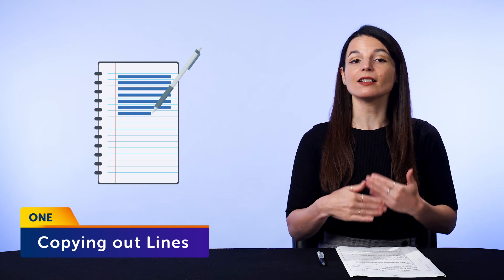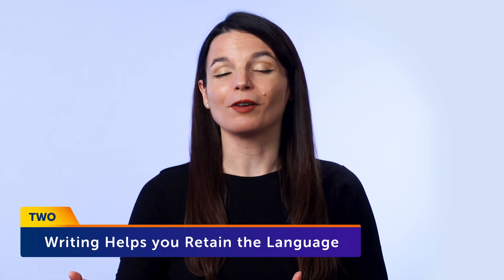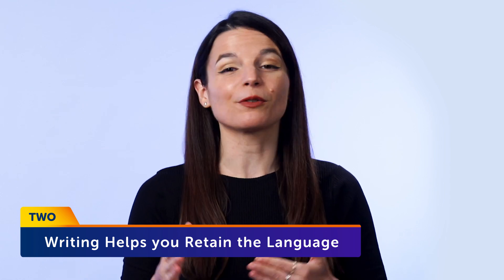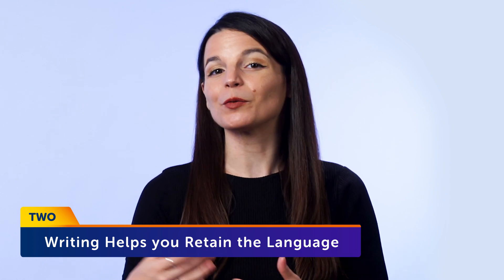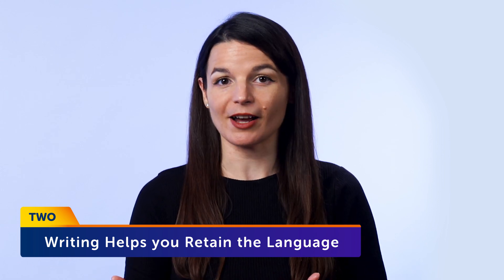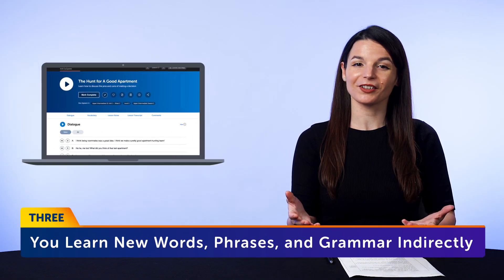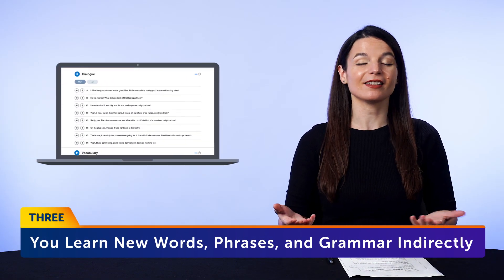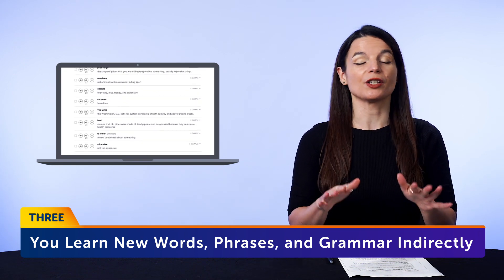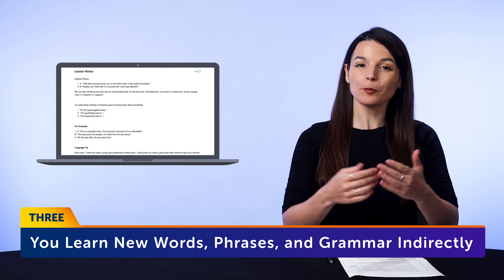Part 2: the hidden language learning benefits of writing. First, it's super easy to do. Copying out lines, say from a textbook or an article, takes no thinking whatsoever. You don't have to worry about what to write — you just copy. You can do it any time of day, and it's a skill you can practice on your own. Second, writing helps you retain the language. The more you interact with the language, the better you remember it. So when writing out words, you're focused on them and reading them at the same time, which helps the information stick. Third, you learn new words, phrases, and grammar indirectly. If you keep up with this daily, you'll always come across new words, and writing them out will help you remember them.